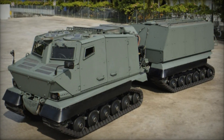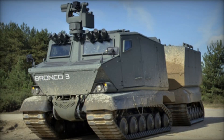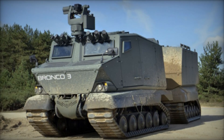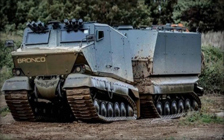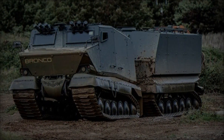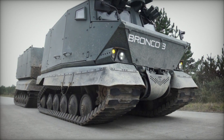The vehicle features a robust torsion bar suspension with hydraulic dampers, allowing it to handle gradients up to 60%, side slopes of 30%, vertical obstacles up to 0.5 meters, and trenches up to 2.1 meters. Its V-shaped hull and armor plates provide enhanced protection against mines and improvised explosive devices (IEDs), significantly increasing occupant survivability in hostile conditions.